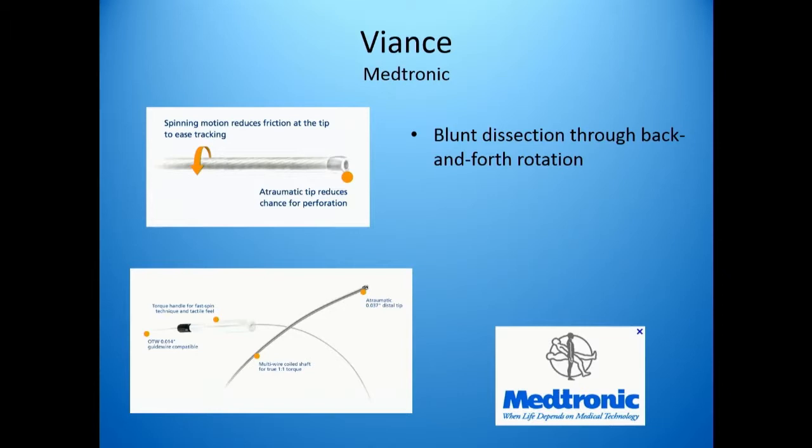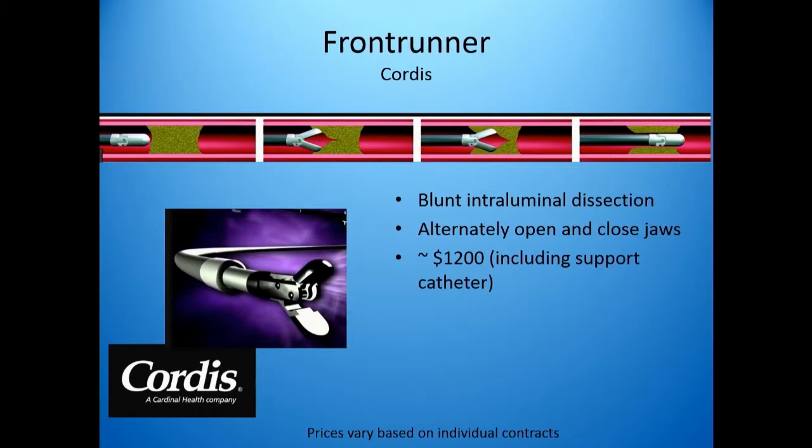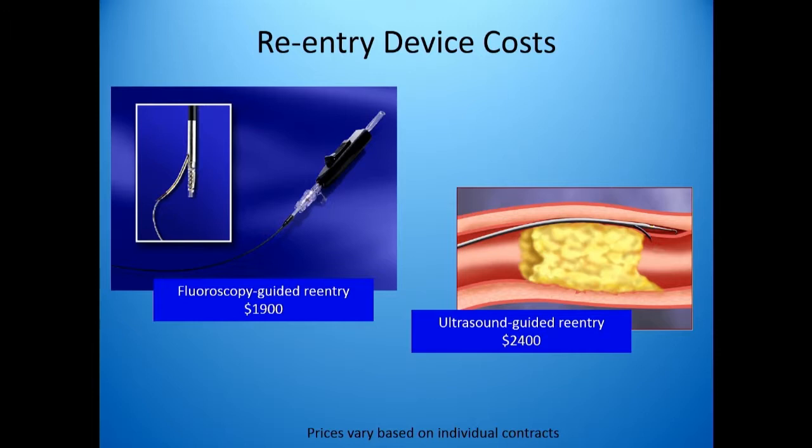I'm going to mention these devices primarily from a financial and mechanical standpoint — you've already heard a great description of how they work. The Vianz catheter from Medtronic is essentially a mechanical screw to go through the lesion. This costs about $1,750, so that's the additional cost to the procedural equipment. The Frontrunner works through a blunt intraluminal dissection mechanism and costs about $1,200 including its support catheter. These numbers are very rough because it will depend on where you are geographically and what type of arrangement you have with the vendor.